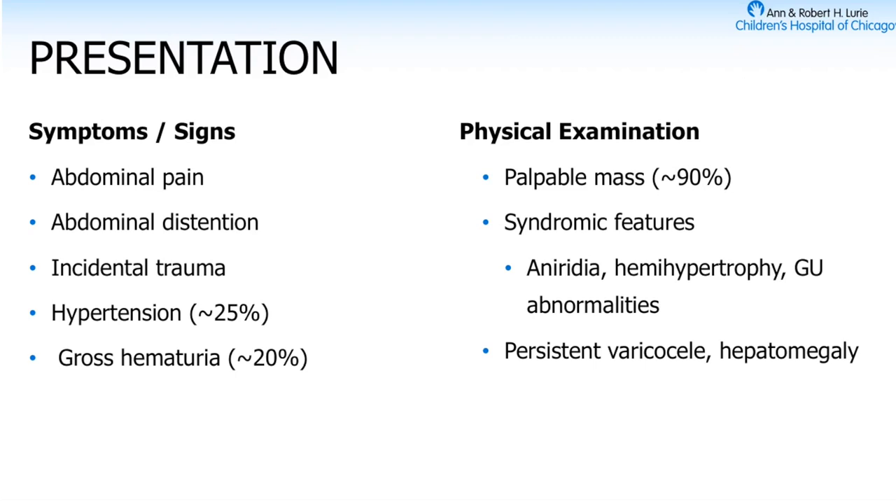Sometimes it's incidental — you get imaging because of something else and discover something worse on the inside. It can be associated with high blood pressure and gross hematuria. You can imagine that if you're palpating a mass in a kid, this tumor is already really big. When you see a kid with potential Wilms, you have to look for associated syndromic features like aniridia, hemihypertrophy, genitourinary abnormalities. If you see a varicocele or hepatomegaly, that implies the Wilms has climbed into the vena cava, causing poor blood return — similar to what you might see with renal cell carcinoma.